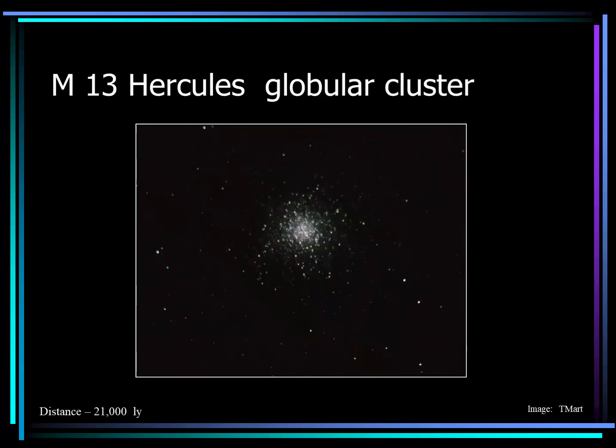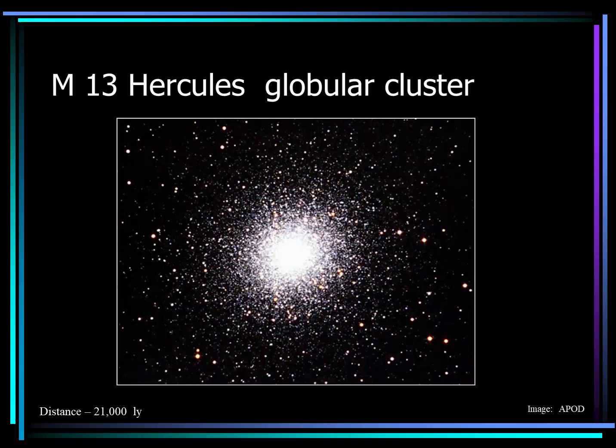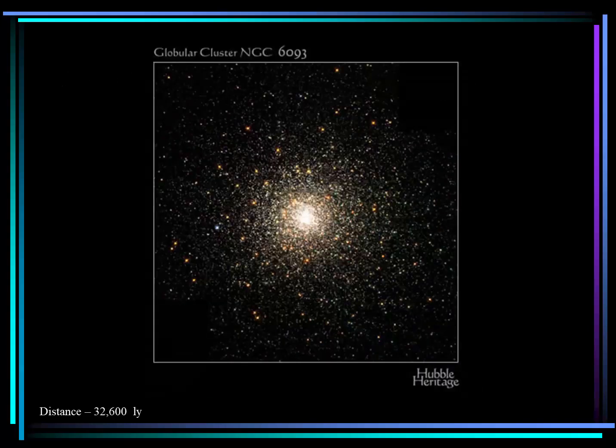On the other hand, a globular cluster is very different. M13, or the great globular cluster in the constellation Hercules, is a beautiful object for a backyard telescope. Residing at 21,000 light years away, this star cluster contains hundreds of thousands of stars. This image I took with my small telescope, but with a professional grade telescope, this NASA image reveals far more stars. Globular cluster NGC 6093 is another beautiful example containing hundreds of thousands to maybe a million stars, at a distance of 32,000 light years away.